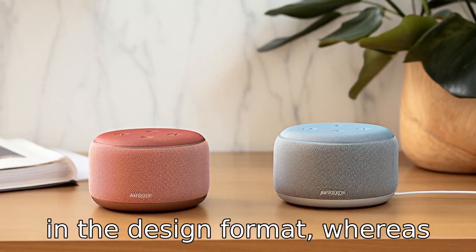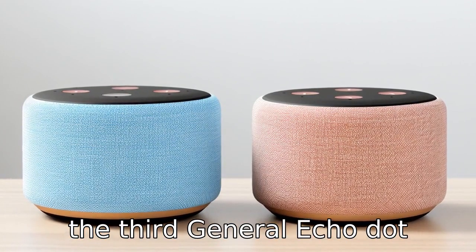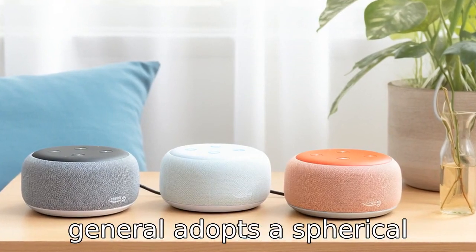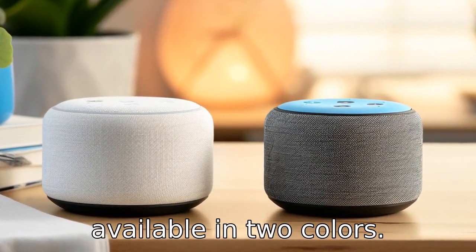Difference one is in the design format. Whereas the third generation Echo Dot features a fabric cover and comes in three colours, the fifth generation adopts a spherical design with a flat bottom and is available in two colours.